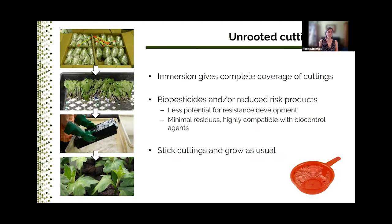For cutting dips, the principle is: take the cuttings out of the bag, spread them loosely in a perforated tray, cover with a second tray, and completely immerse in the dip solution. For small quantities or tiny cuttings, some people prefer to use a colander. The products we investigated as dips were biopesticides or reduced-risk products such as oils and soap. These products have less issues with pesticide resistance, leave minimal residues, and are very compatible with biocontrol agents. After dipping, the cuttings are just stuck like normal in the substrate and grown in the greenhouse.